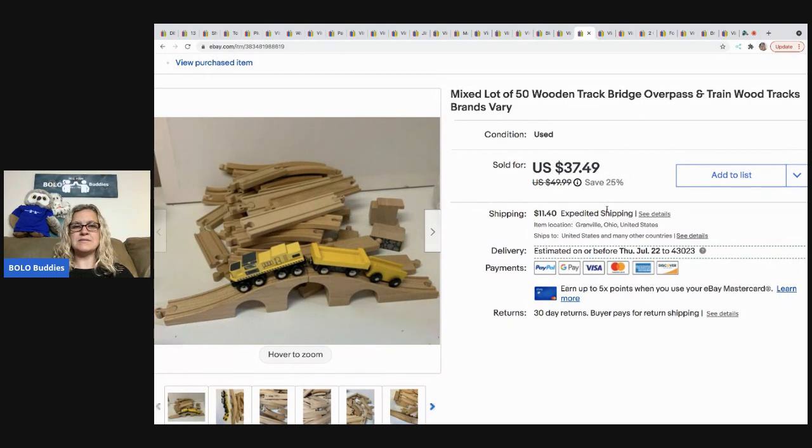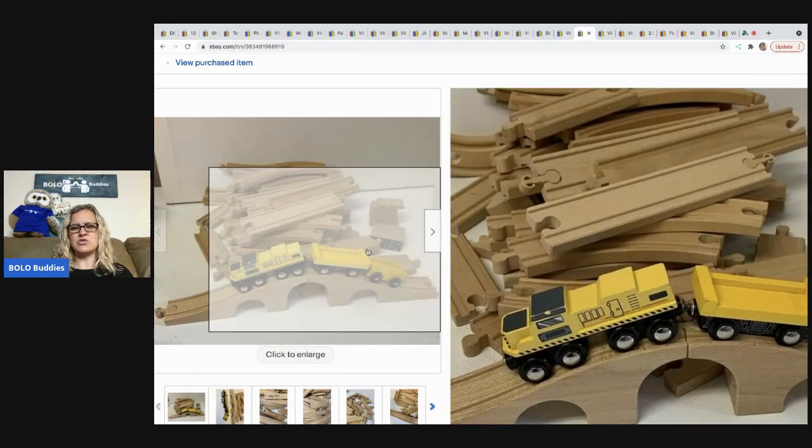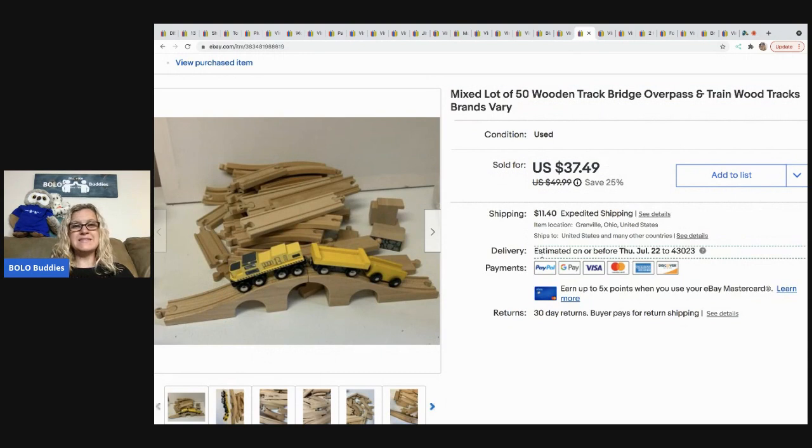This mixed lot of 50 wood track trains — the track and the trains — I got at the bins. The track adds up, so I probably had about $5–$6 in it. It sold for $37.49 and the buyer was all in for $40.60.